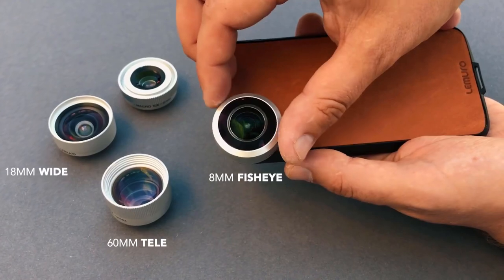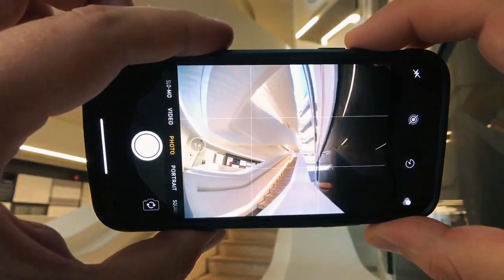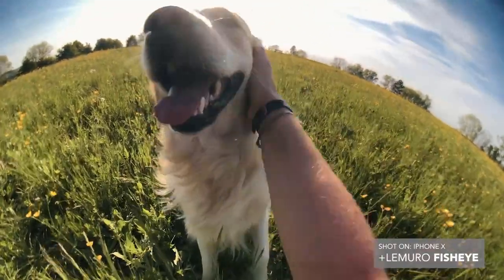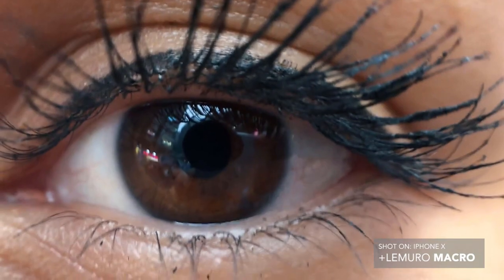We offer a protective case that can mount a set of detachable lenses that will truly enhance your images. Made by pro photographers but suitable for everybody and super easy to use. Just attach them to your phone and create better content immediately. You can capture details at ultra high definition.